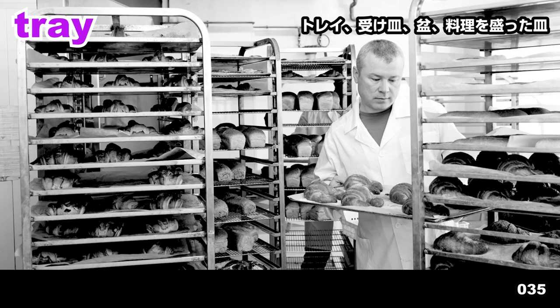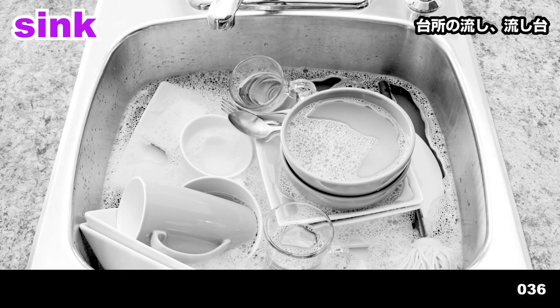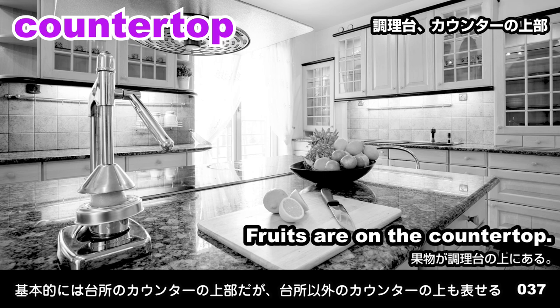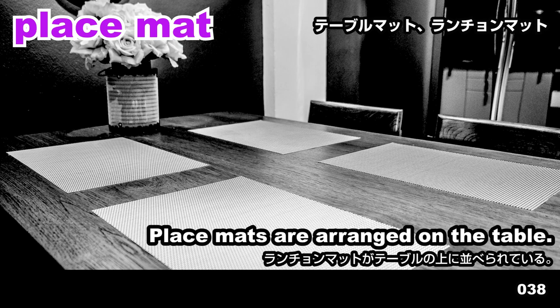Tray. The man is placing a tray of bread on the rack. Sink. Dishes are piled in the sink. Countertop. Fruits are on the countertop. Placemat. Placemats are arranged on the table.